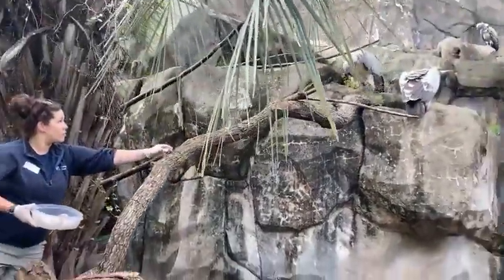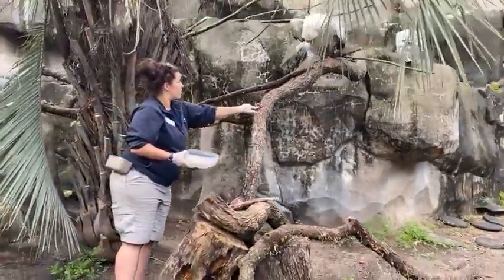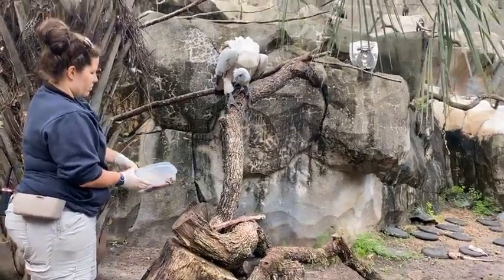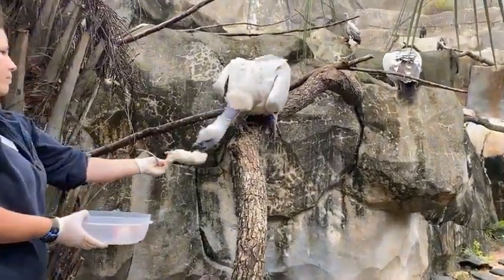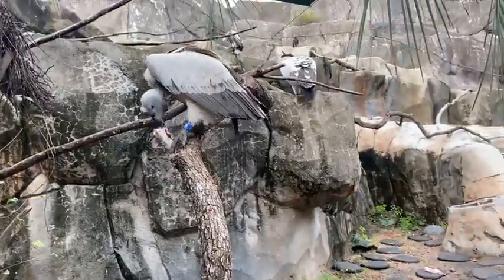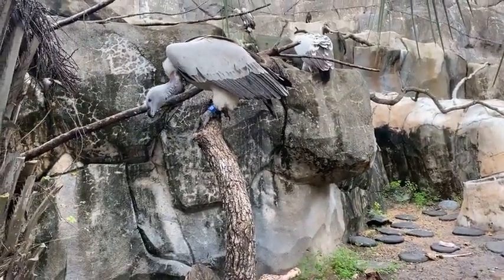Even though you see some of the smaller guys waiting out in the distance while the bigger birds seem to take all the food, when the big guys are done the hooded vultures will come down and eat the scraps. This is pretty much what happens in nature — all the bigger animals get their share first, then the smaller guys sneak in and grab something when the other animals aren't looking.